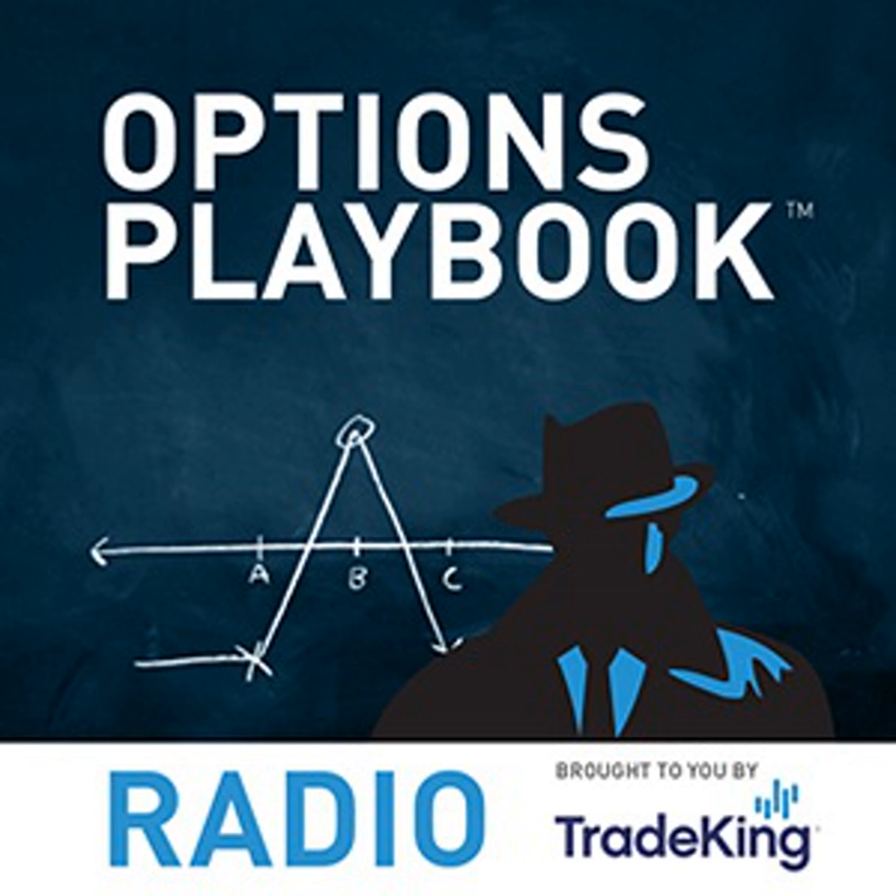Welcome to Options Playbook Radio. I'm your host Brian Overby, TradeKing senior options analyst and author of the Options Playbook. We've had a couple of great question-and-answer sessions the last few times, but now it's time to get back into strategies. We just had earnings season run its course, so today we're going to look at a strategy based on the overall market: the long butterfly with puts. If you're following along at home, please turn to page 104 in the Options Playbook.